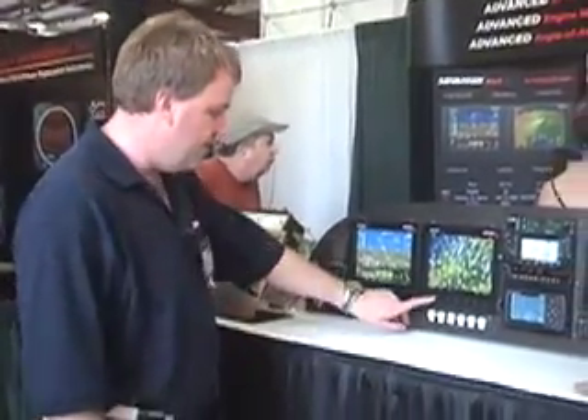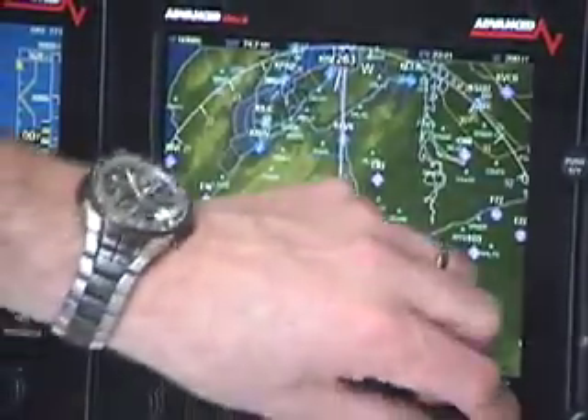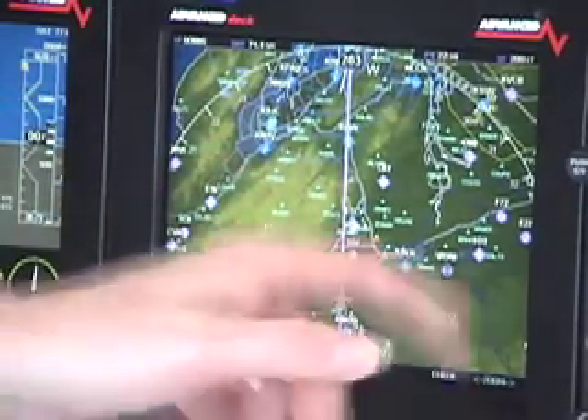Some of the different screens. This is our full map screen. You can zoom in. We have terrain, public and private airports, roads, rivers, cities, and all the airspace.